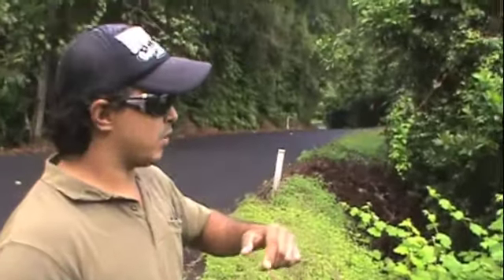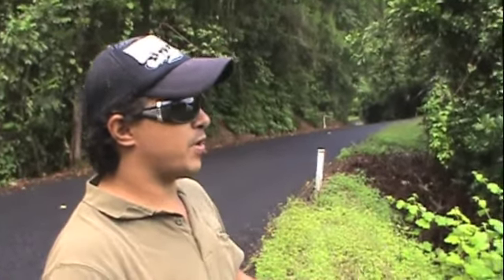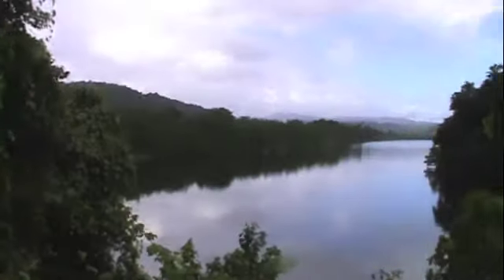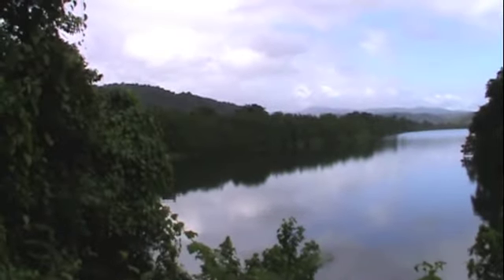When George Dalrymple discovered the Daintree, he wrote in his journals that this was the best river scenery he'd seen in the whole continent of Australia. And you can see why. I would have to agree with him, and I haven't seen that many rivers in Australia.